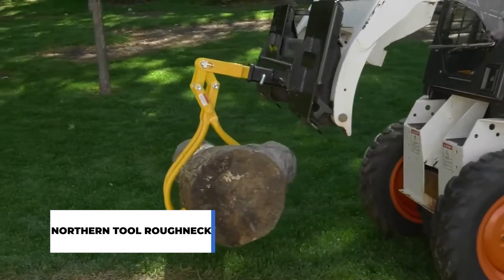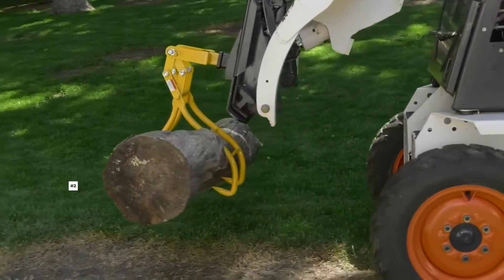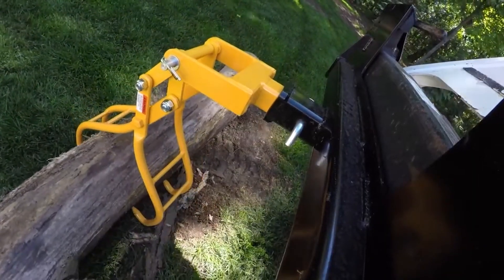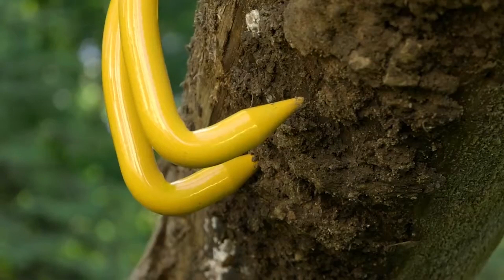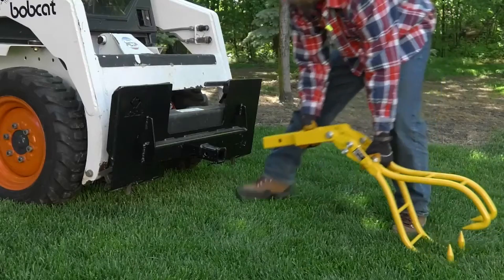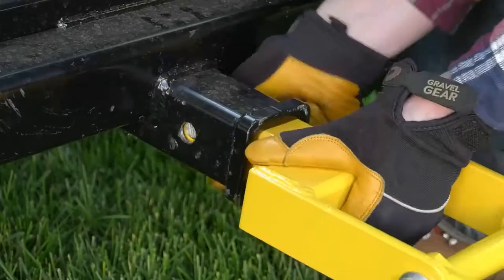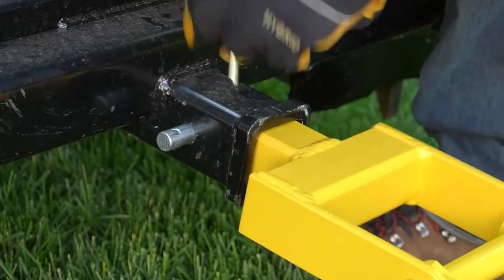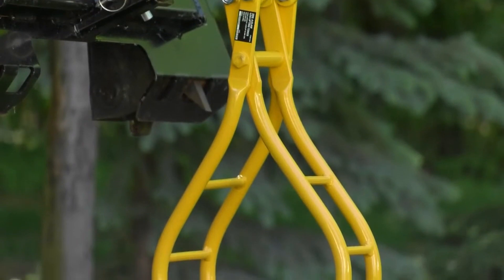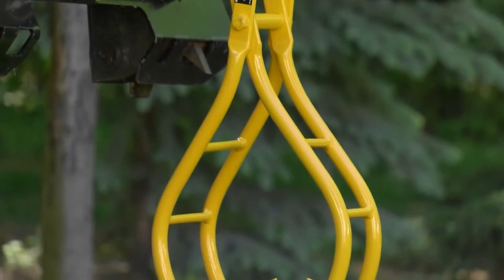Northern Tool Roughneck. The timber industry is growing in the USA, and in 2022 alone, tropical hardwood imports rose by 21%. Here is a low-tech and low-cost heavy-duty tool that will be valuable — the Northern Tool Roughneck. This lifting tong can be attached easily to any other equipment like forklifts or pickup trucks, and any log can easily be handled with it. It has enough strength to lift logs that weigh up to 2,000 pounds, and it only costs $160.